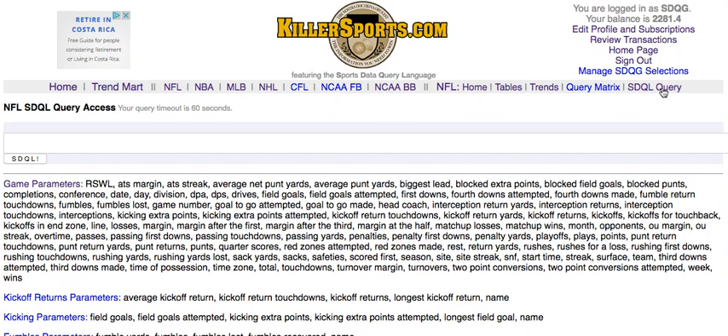Here we are at the killersports.com NFL SDQL query page on Wednesday August the third, looking for an over-under indicator of the Dolphins.